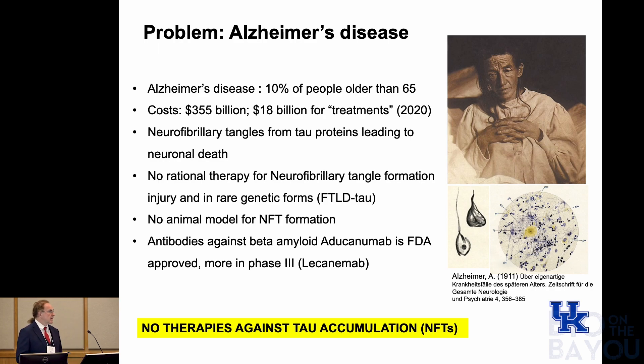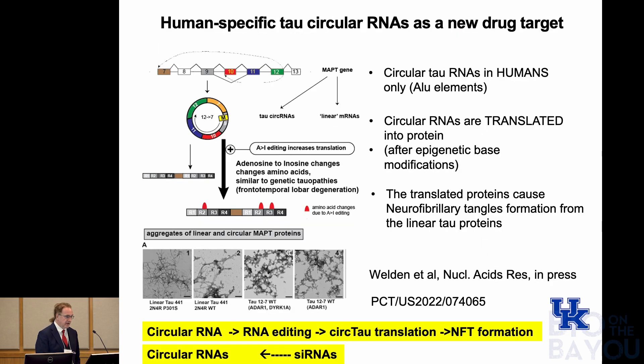What is on the market right now, FDA approved, are antibodies that target the second part of Alzheimer's — which is probably not causative — these are plaques of beta-amyloid, and these are antibodies that help dissolve these plaques. Bottom line is there are no therapies against tau accumulations currently available.